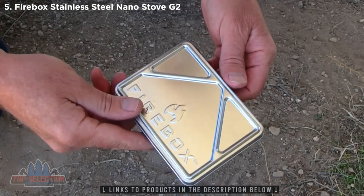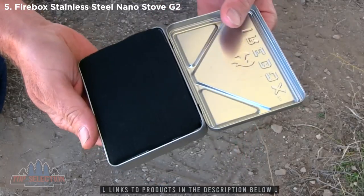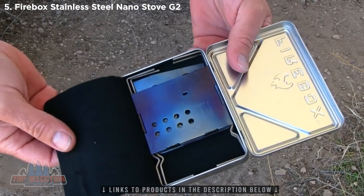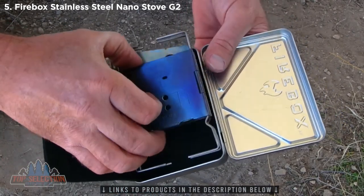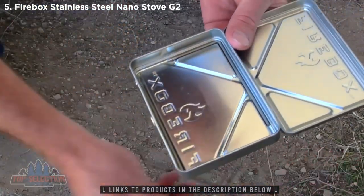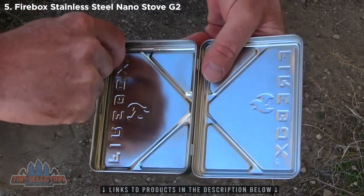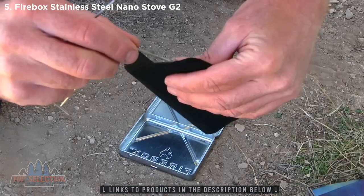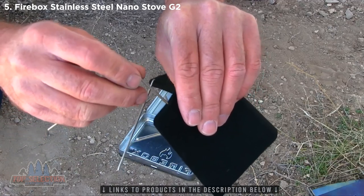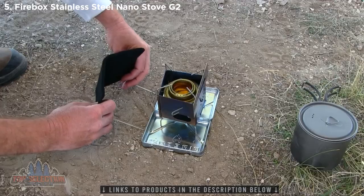Check out this new accessory for the Firebox Nano — it's a case and a stand for the Firebox Nano. It has carbon felt inside to protect the Nano. Take the Nano out, take the carbon felt out, and underneath are pins that fit right into little grooves. They slide up into the carbon felt. You kind of have to form the holes for these when you first get it, then you can slide the pins right back into those same holes to create a wind block.